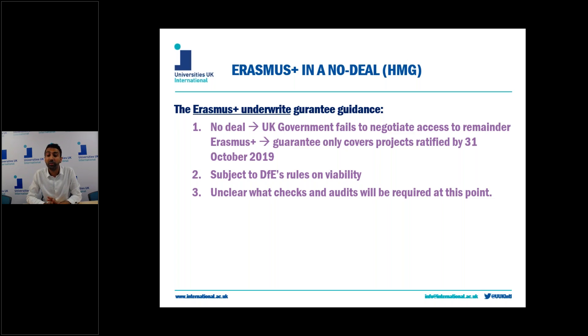Just to mention as well, the UK government underwrite will only cover outbound student mobility. EU universities will not be able to use their Erasmus funds to send students to the UK and will have to do so by other means.